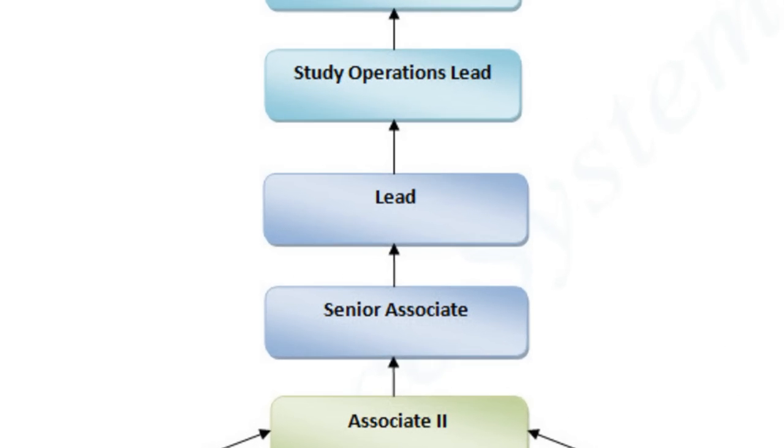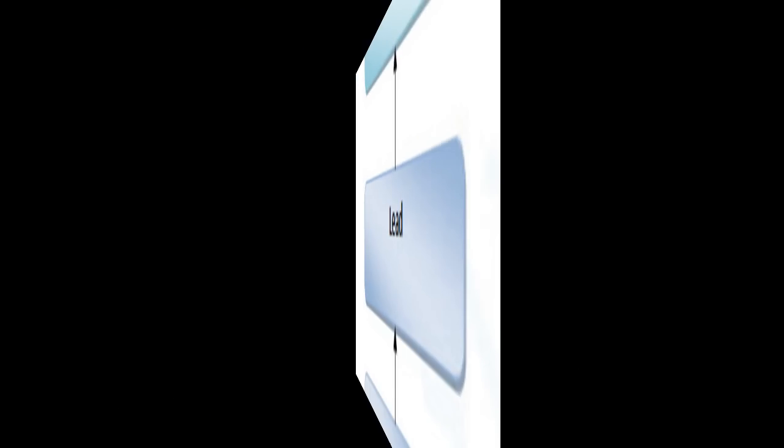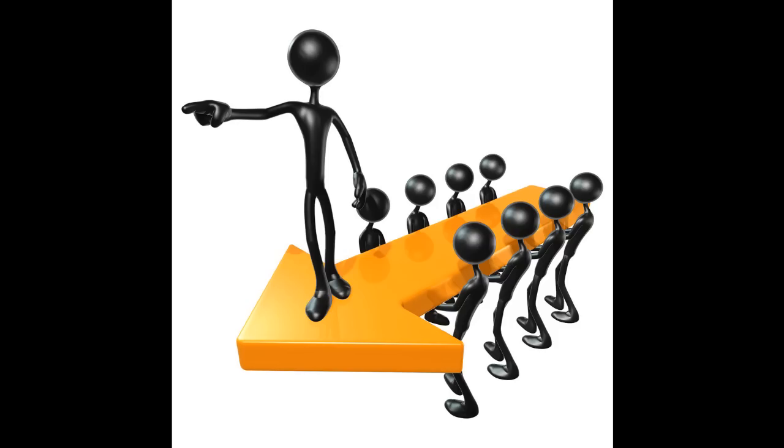Imaging Lead: A Lead checks the quality of work done by their team and also maintains a performance record of all the team members in their department. Each employee reports to their lead, and leads train the employees for the projects.